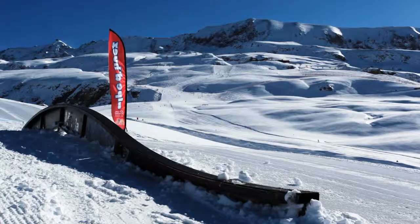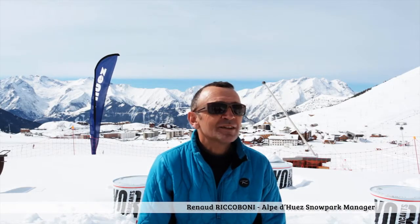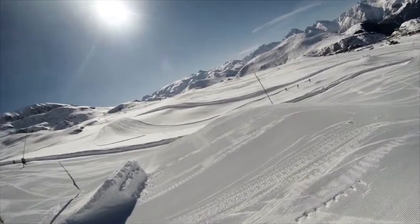The different modules mean that there is something for every ability. The Alpe d'Huez snow park is not quite south facing but nearly, which is actually an advantage because we have the sun at 9 in the morning until the lifts close.